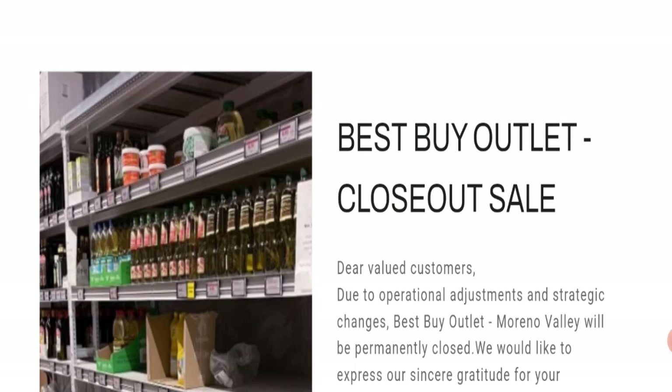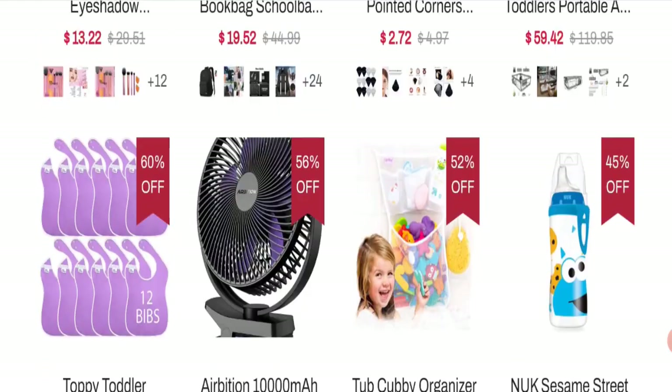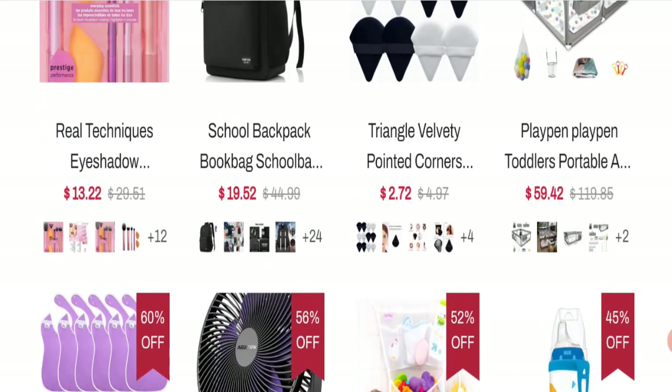The trust index score of this website is only 21, which is a bad trust score. The business ranking is 4.6 out of 100, which is a very bad trust ranking. According to our research, we found a new domain, no available social media accounts, no customer reviews and ratings, no trust score, and very bad trust ranking.